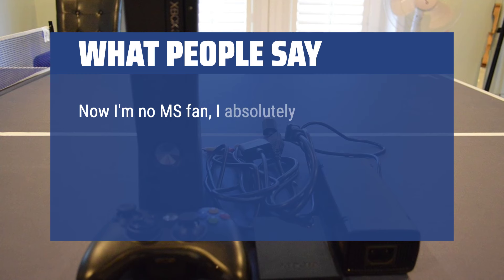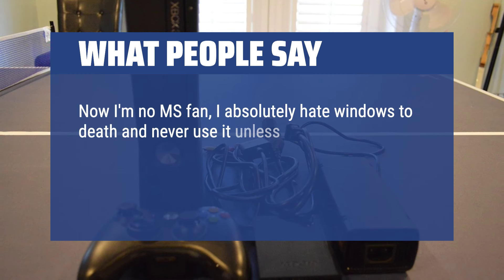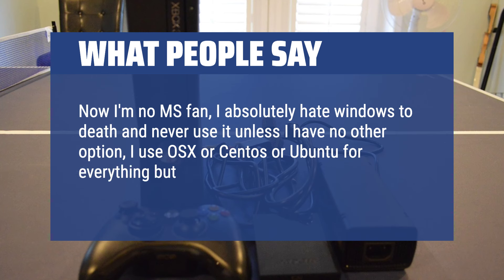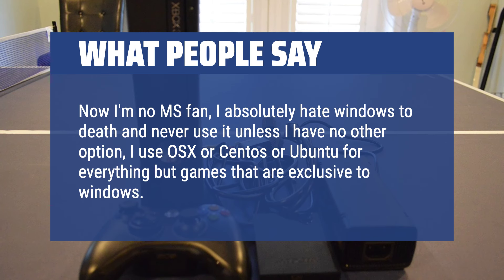Now I'm no MS fan — I absolutely hate Windows and never use it unless I have no other option; I use OS X, CentOS, or Ubuntu for everything but games that are exclusive to Windows. But I really do love my new 360.